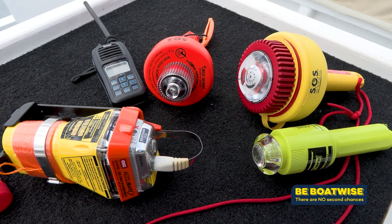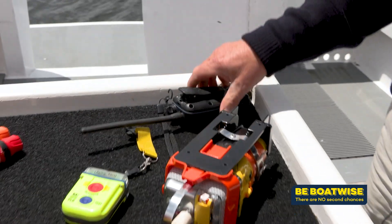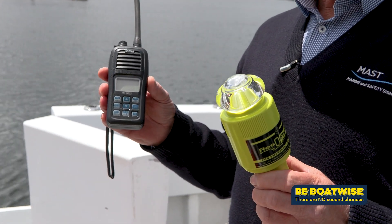This includes now having to carry a GPS-enabled EPIRB registered with AMSA, and a VHF radio, meaning you can raise the alarm in an emergency during the day.